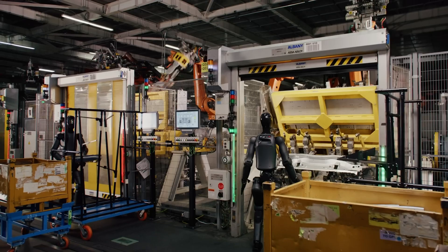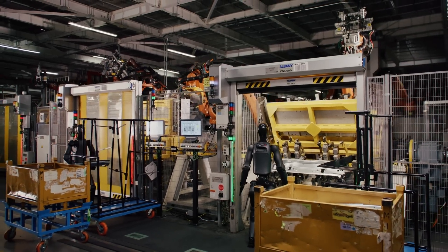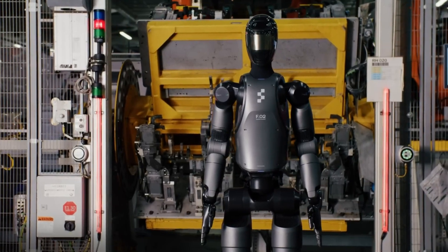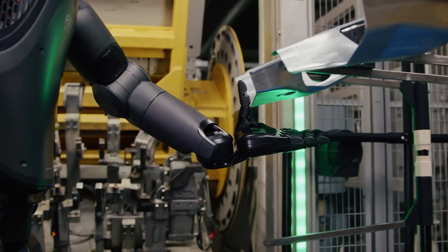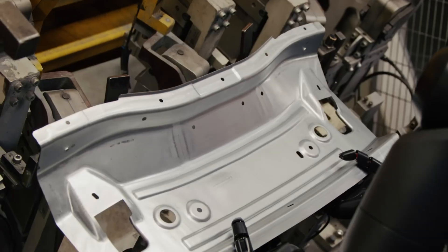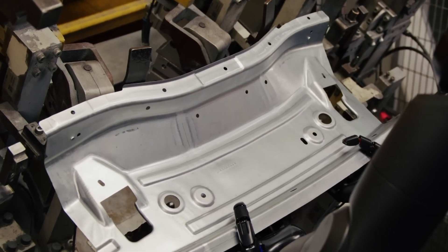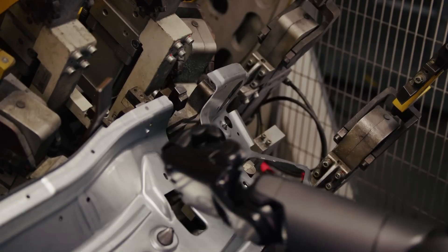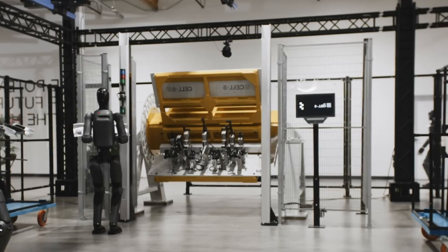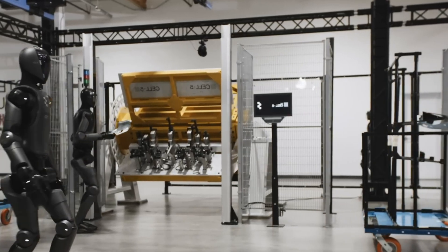Figure 02 isn't just another robot — it's a leap forward in human-robot collaboration. This state-of-the-art machine can hold conversations, execute intricate tasks with stunning accuracy, and continuously improve its performance. As we step into this new era, Figure 02 represents the future of artificial intelligence, where the line between humans and robots blurs, creating endless possibilities for collaboration and innovation.